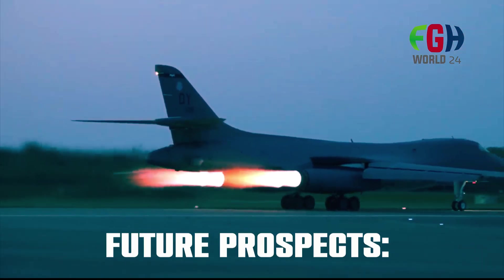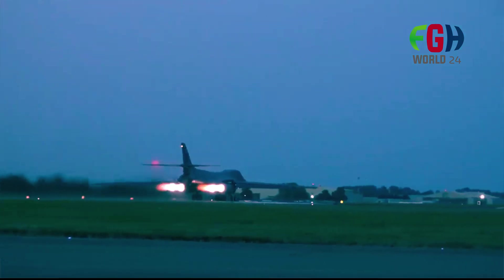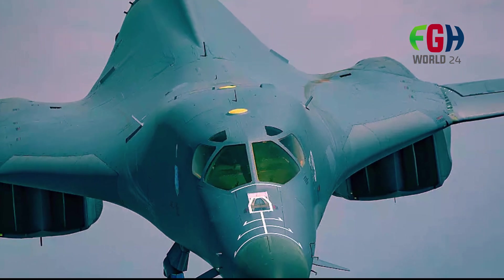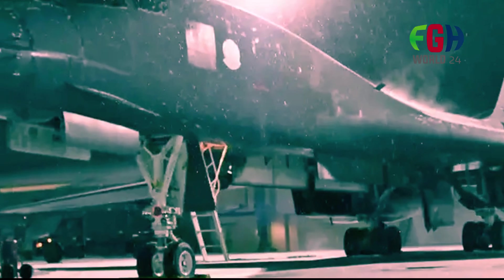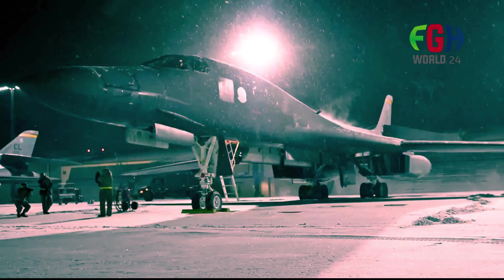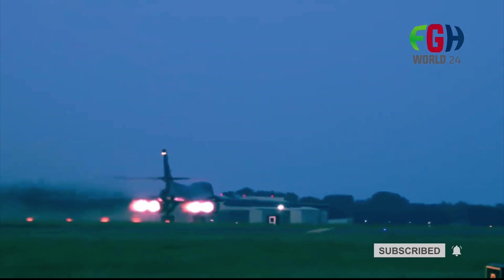Future prospects: Despite its age, the B-1B Lancer continues to undergo upgrades and modernization efforts to ensure its relevance and effectiveness in the years to come. While discussions about potential future bomber programs have emerged, the B-1B remains a vital component of the USAF's bomber force, providing long-range strike capabilities and flexibility in responding to global security challenges.